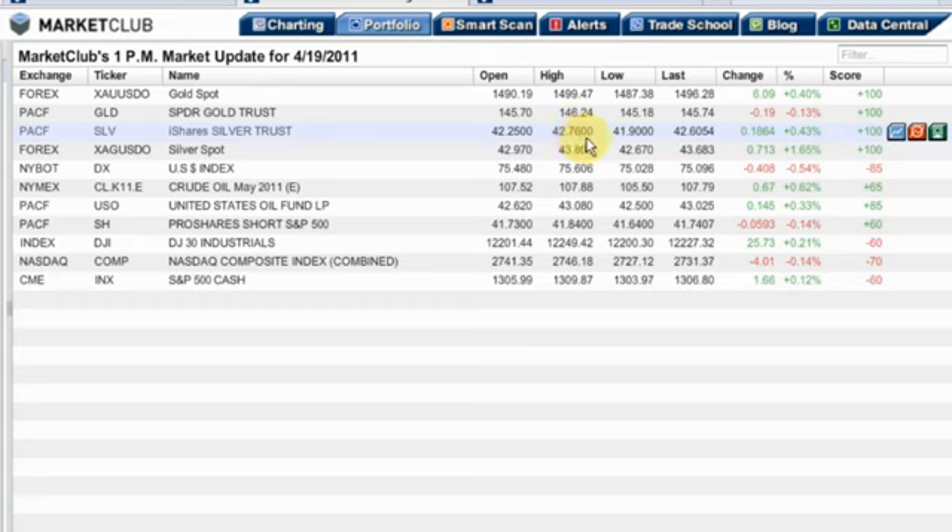Silver is also very strong at $42.76, and we're plus 100. All the metals are in the plus 100 column, whether it's an ETF like the SPDR GLD or the SLV for silver. They're very, very strong. Let's take a look at silver, which has really been the leader of the metals, and we'll take a look at the spot silver chart.